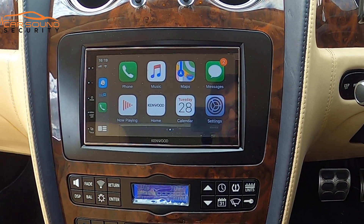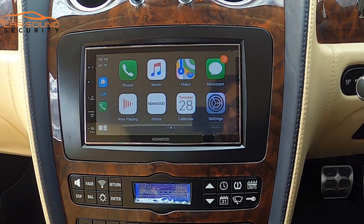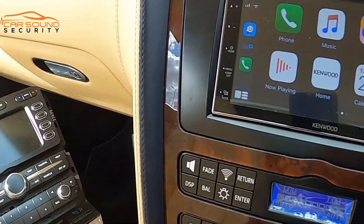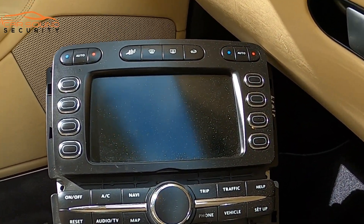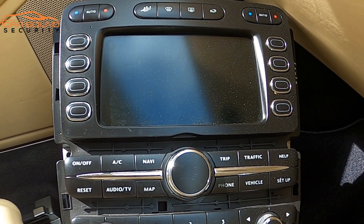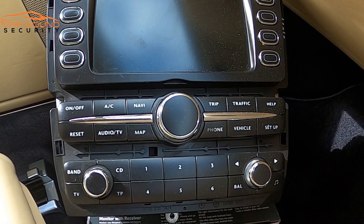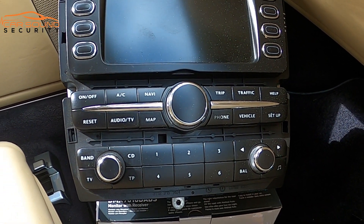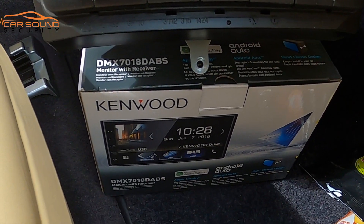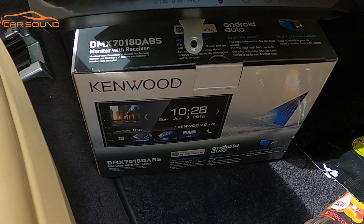Hi, I'm Imran from Car Sound Security. We've just finished doing a double-din conversion on this Bentley GTC 2007. If I just pan this way, this is the original radio that was in the car — great in its year in 2007, but very limited now with a built-in sat-nav that's very difficult to use with the technology available nowadays. So what we've done is fitted this Kenwood DMX 7018 DABS.